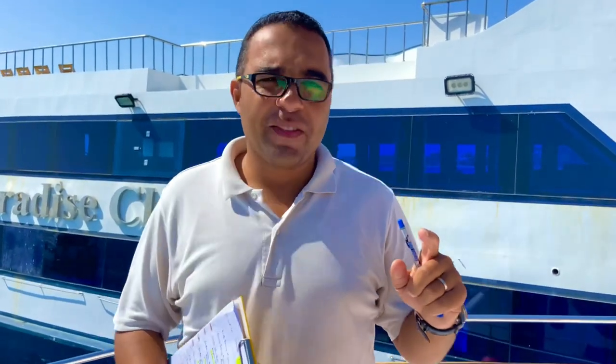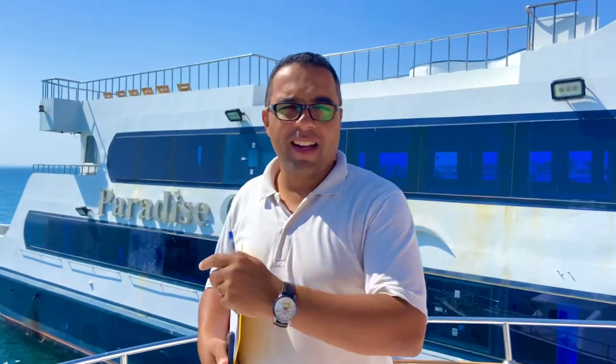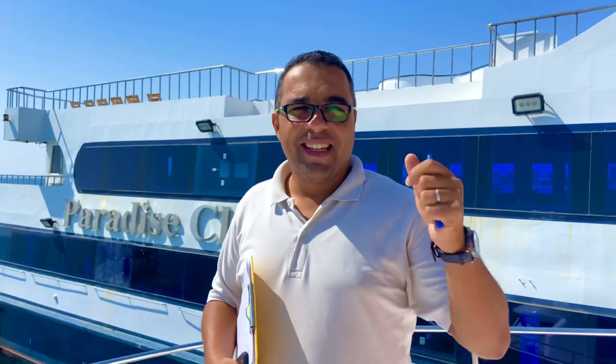Hello, good morning. This is Mubarak from Paradise Travel. We are in the Red Sea today for our trip to Orange Island. This is about eight hours. We go and visit Orange Bay two times for snorkeling, one time for water sport. We have lunch here on the boat. Everything is available. You need to be happy and smile. Good day!